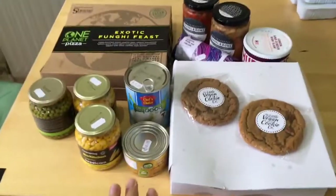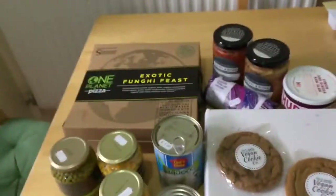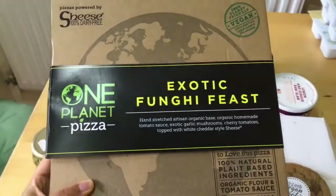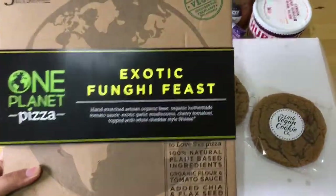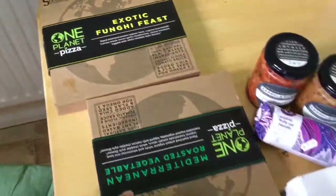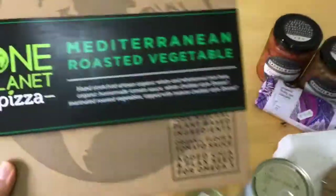This is the last place he went to — a purely vegan store in Birmingham. Because it's pizza party Friday night, he picked up two pizzas. Normally I make pizzas at home from scratch but I'm happy to try these, especially since I'm all out of yeast. He got Planet Pizza exotic fungi feast and a Mediterranean roasted vegetable pizza — I'm really excited for those.